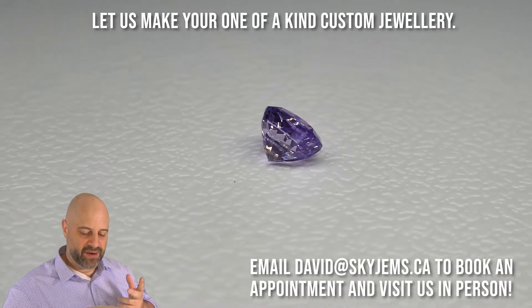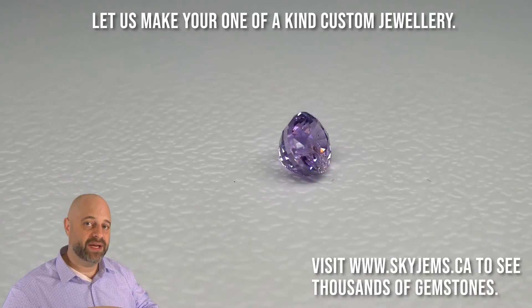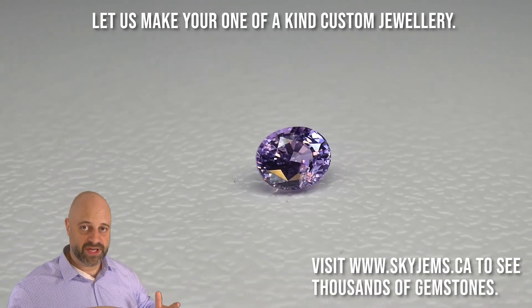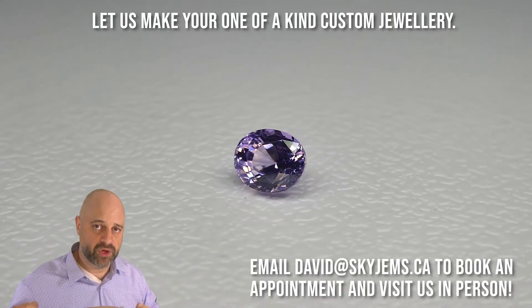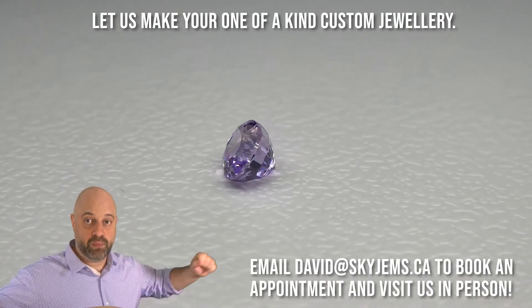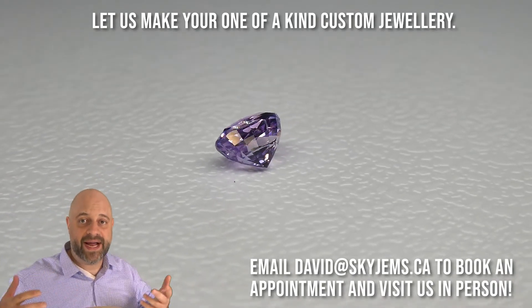The reason that these pastels work so well in engagement rings is that you need a stone that is going to work for you every day. If you're a bold person, you can have a vivid pink or vivid blue gem. But my friend — she's amazing — she's just not that 'wow' person that I'm very used to dealing with.